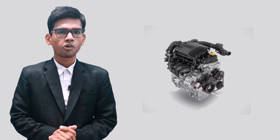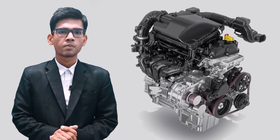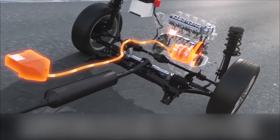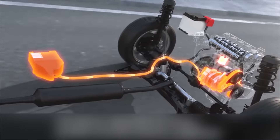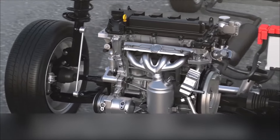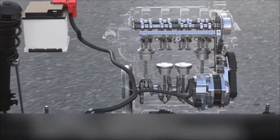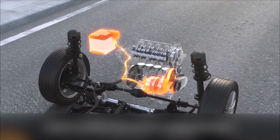Introducing the Rumion with its Neodrive Smart Hybrid Engine, also known as a Mild Hybrid Engine. A smart hybrid engine combines traditional internal combustion engine technology with electric power to enhance fuel efficiency and reduce emissions. This system intelligently switches between the engine and electric motor, or utilizes them together, based on driving conditions and power demands.